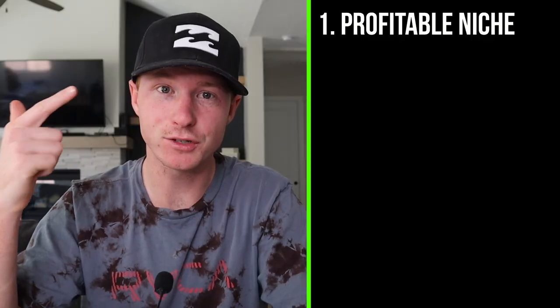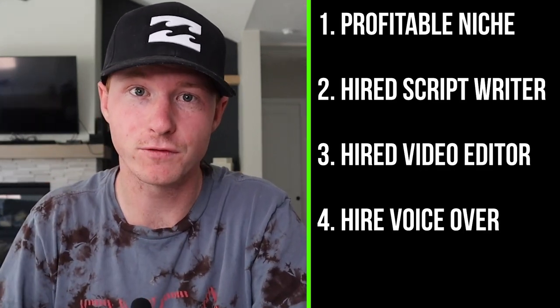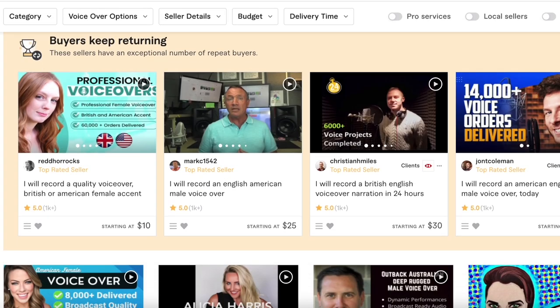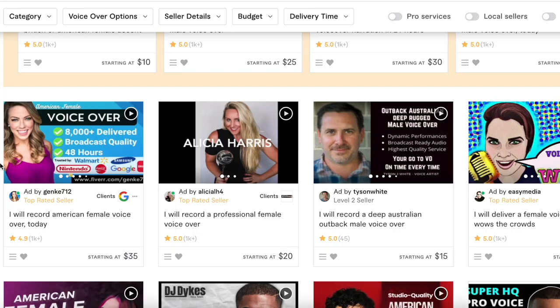Now step number four is to get someone to do the voiceover for your video and finding someone to do a thumbnail. For these two things, Fiverr is probably your best option over Upwork. If you go to fiverr.com and type in voiceover, there are all kinds of people who do voiceovers starting at around $15 to $20. If you want to save money and feel like you have a good voice for the video, you can do it yourself. Basically you got the script done — you just read the script, or whoever you're hiring just reads the script with a professional voice.